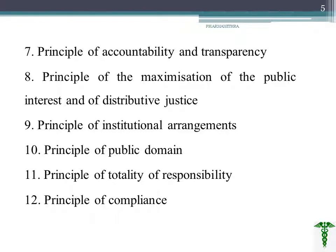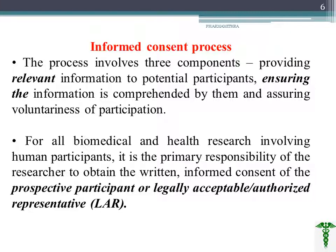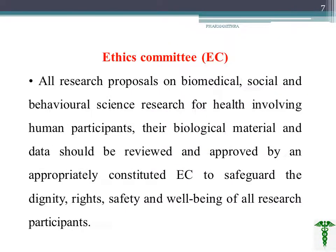The most important thing is the informed consent process. It has three components: we have to provide relevant information to the participant, that information should be comprehended, and we have to assure the voluntariness of the participant. In biomedical and health research using human participants, it is the primary responsibility of the principal investigator or researcher to obtain written informed consent from the participant or a legally acceptable authorized representative.